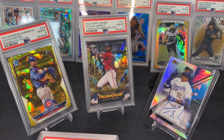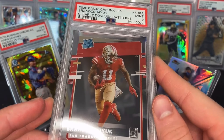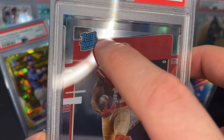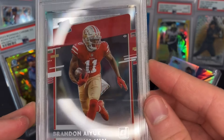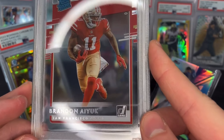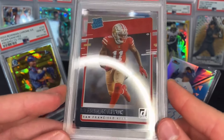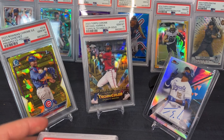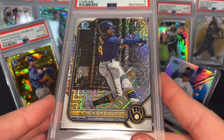This next one is a tough card to upgrade — probably impossible to get a PSA 10. It's a Clearly Donruss from Chronicles rookie. You can see the print lines — that's just stuff that comes from trying to print it clear in the factory. It's really hard to get a perfectly clear card without scratches or print lines. PSA 9 — would have loved a 10 but happy with the 9.